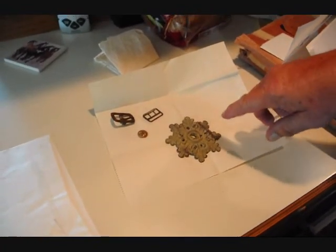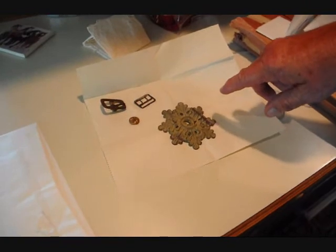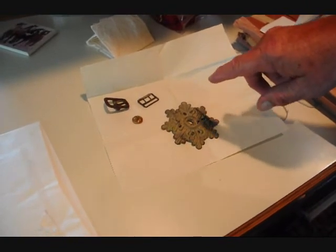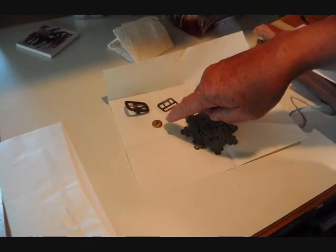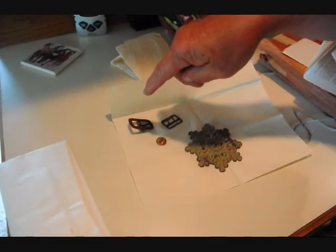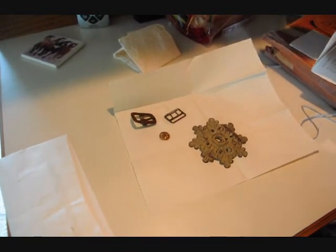We're looking at the base of a plume holder from an enlisted man in General Terry's command. This would be a button from an enlisted man's uniform, and these would be buckles from saddle and uniforms.